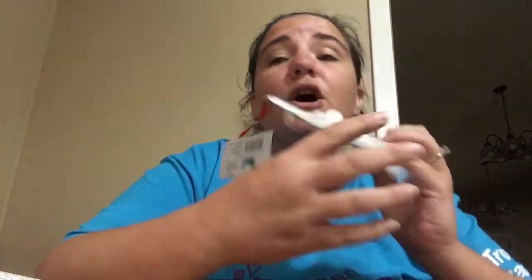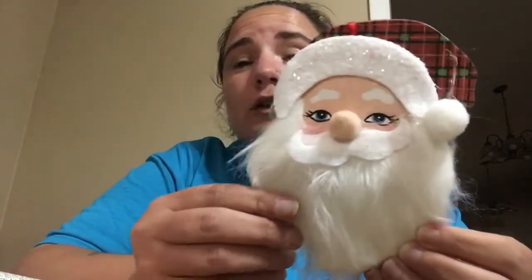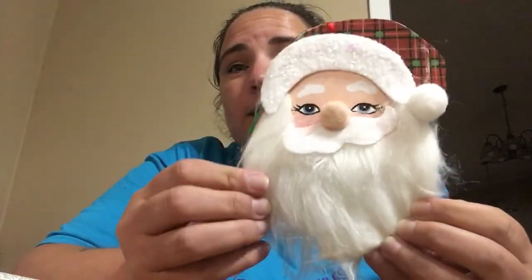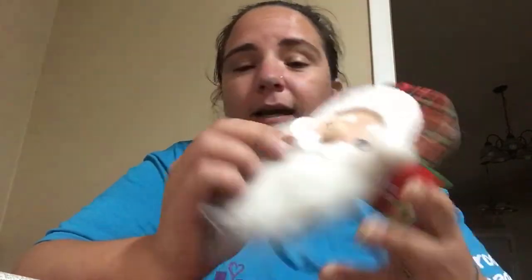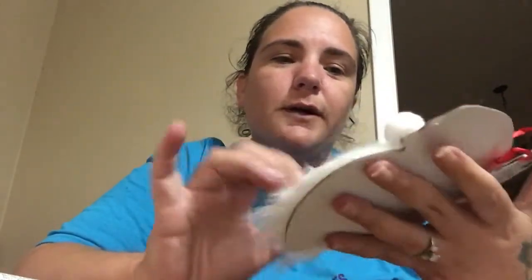Abby and I went to Dollar General today to get a shirt because I had to make a shirt for someone. While we were there, we saw these. I don't have these — I don't remember them being out last year — but I'm doing my Santa tree again this year, so we picked up two of these. Look how cute he is with his little beard, little nose. This one is a mustache. It's a little bit crooked, but it'll work.